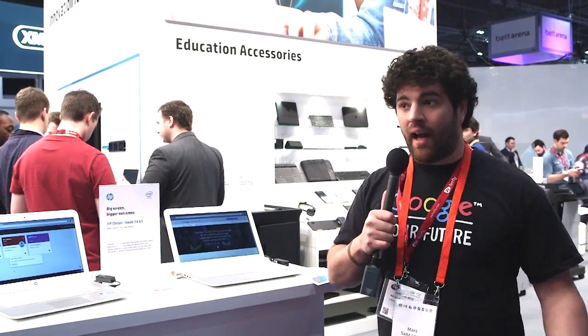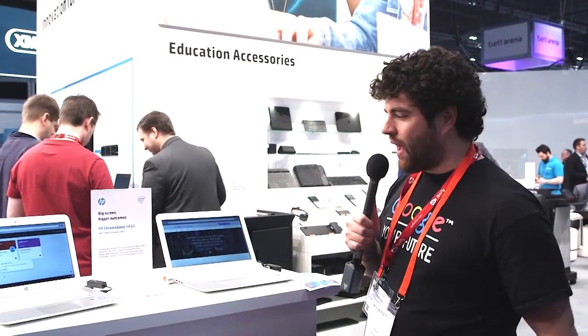Hello, my name is Marc Sans-Lopez. I'm part of the Google for Education team here in the UK. I'm here to talk to you just a little bit about Chromebooks.